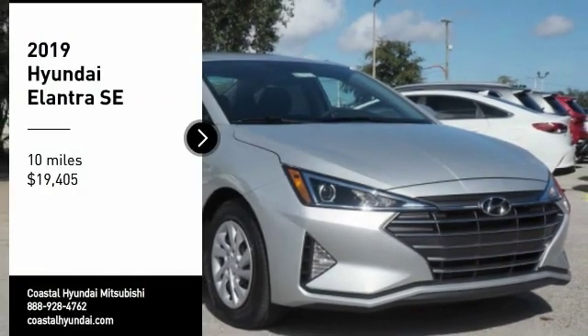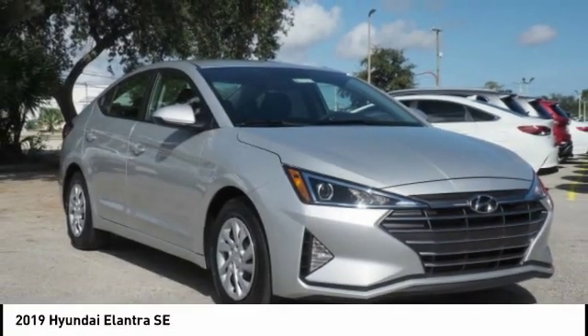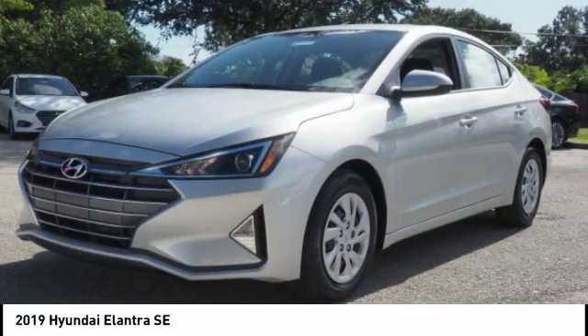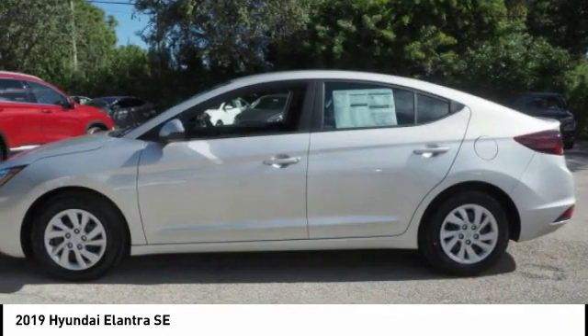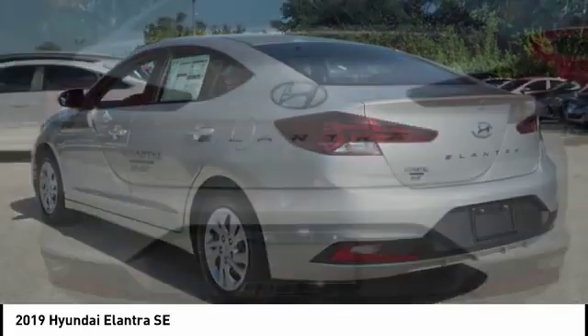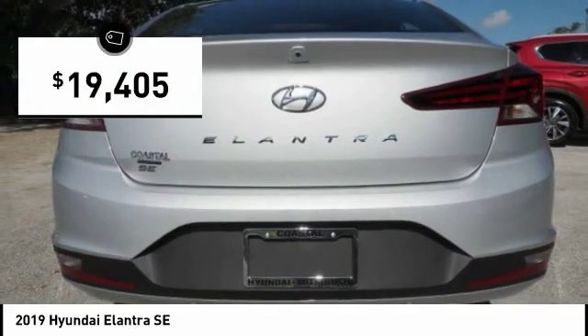Make a great choice today with the 2019 Elantra. The Elantra boasts the most interior room in its class and gets an exceptional 35 miles per gallon. With its luxurious standard features, the Elantra is an easy choice and is priced below $20,000.